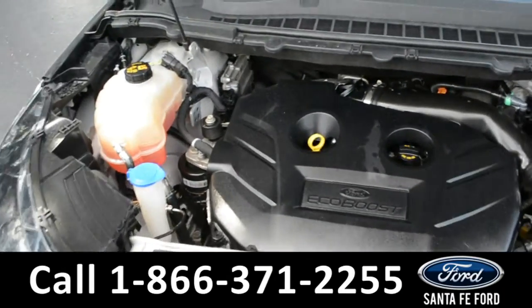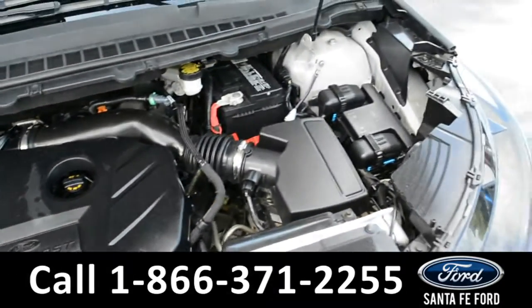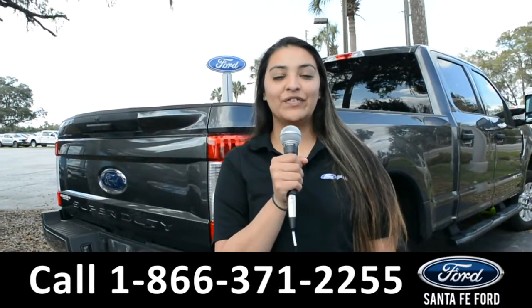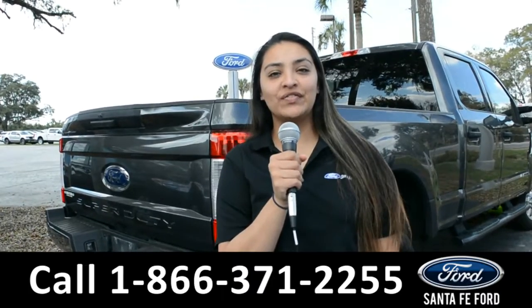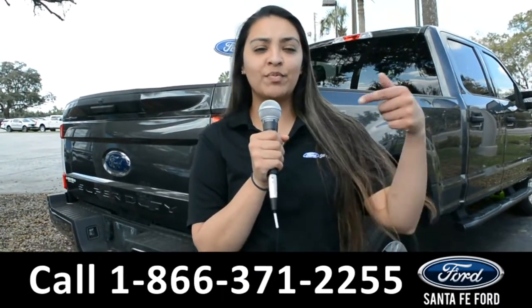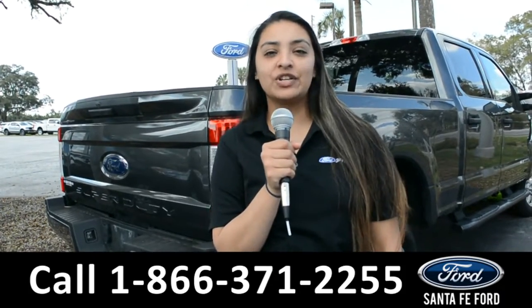Under the hood is a 2-liter I-4 EcoBoost engine. For more information about this vehicle, you can visit us online at SantaFeFord.com or you can call us at the number below. This is Cassandra. Thanks for watching.